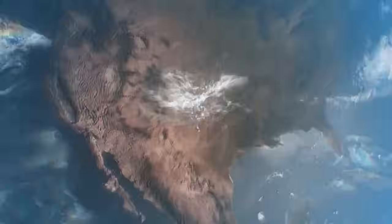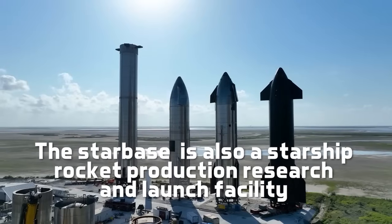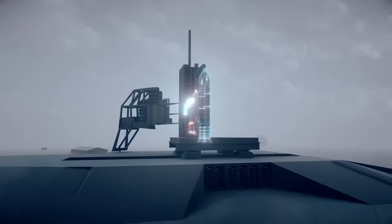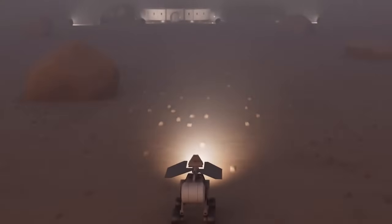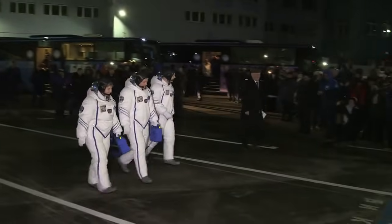The first actual spaceport on the entire planet, the Starbase, is also a Starship rocket production, research and launch facility. The scale of this engineering project is quite simply epic. The projects created there will change our understanding of the universe we live in, planetary exploration and habitation, and quite literally change the entire path of human history.